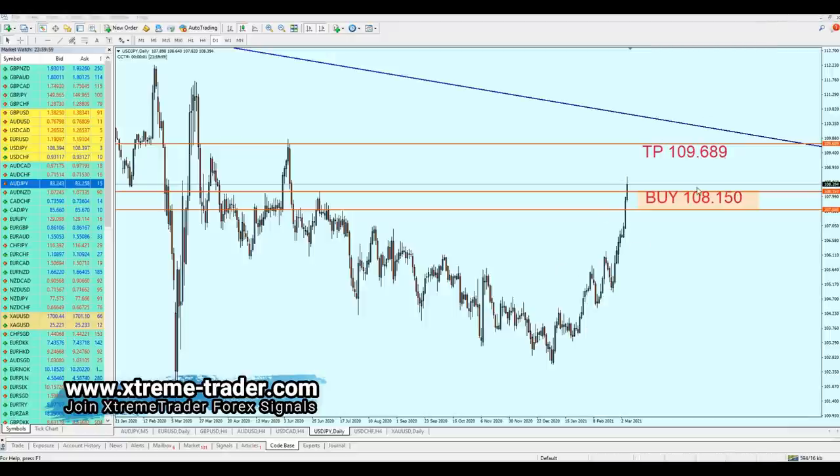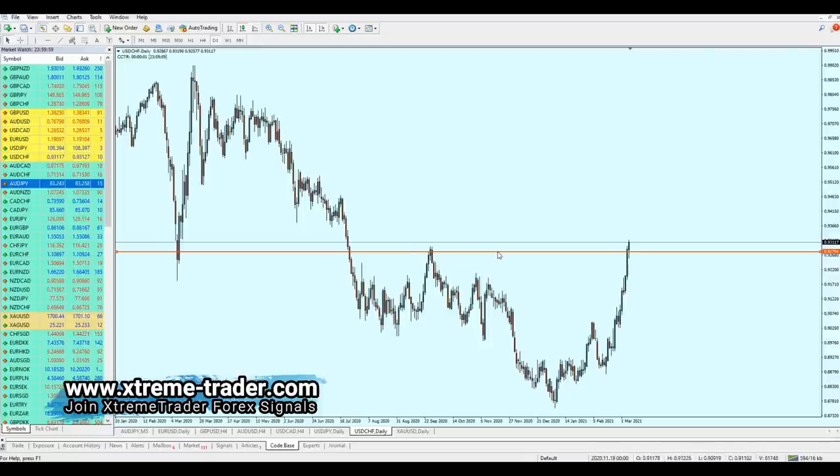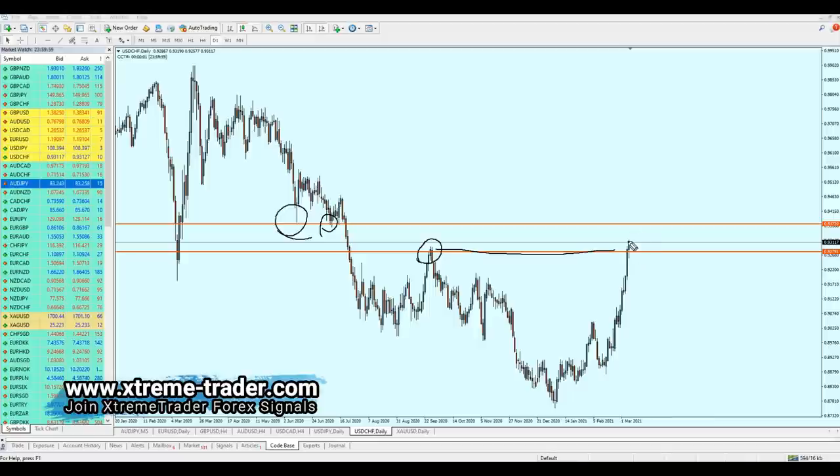Let's look at USD/CHF. On the four-hour timeframe it shows very strong bullish momentum. On the daily chart, USD/CHF has finally created a breakout from a very long-term resistance since August 2020 at 0.92791, and the bullish momentum is likely to continue rising. Our next target for USD/CHF has to be at least the previous support level, which is at 0.93720. This price action also indicates a continuation of the rise.